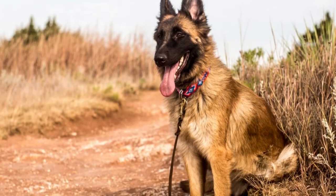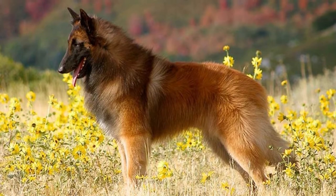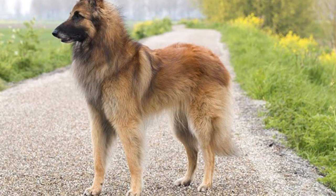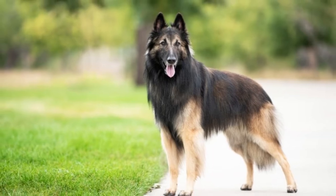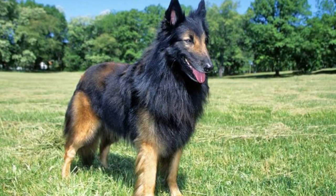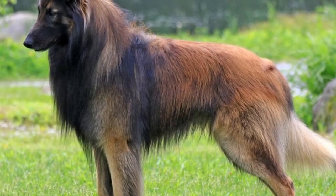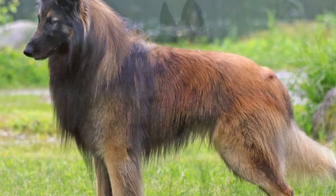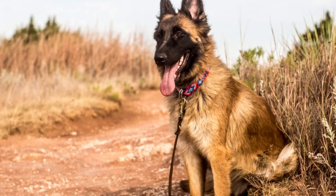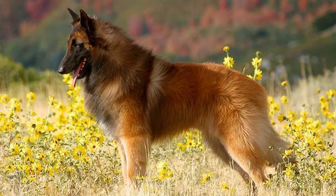Belgian Tervurens are one member of the family of Belgian Shepherds. The different Shepherds are similar in many ways, with the main difference being the colors and type of coat they have. The Tervuren is fawn-colored with a long coat, while the Malinois is also fawn-colored but has a short coat. The Groenendael has a long, black coat and is more commonly known as the Belgian Sheepdog. The Laekenois has a rough, wavy, fawn-colored coat.